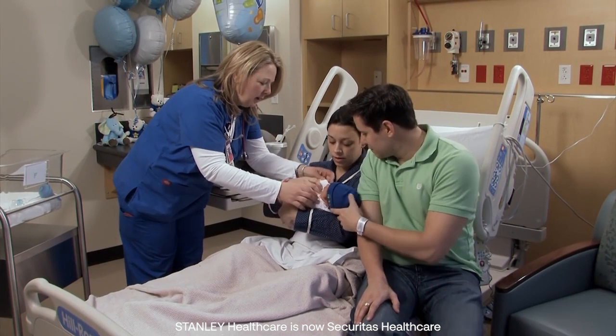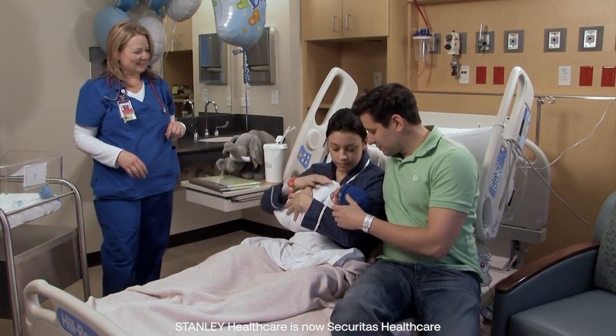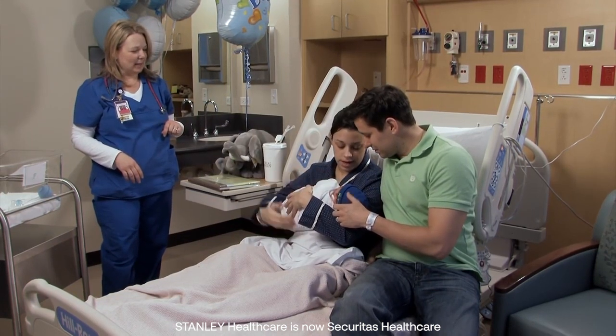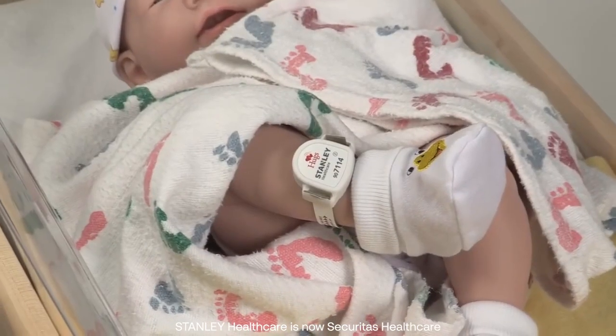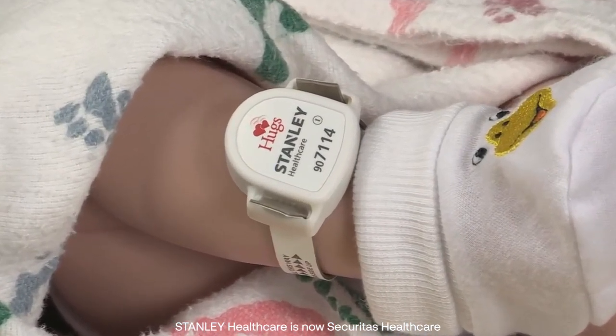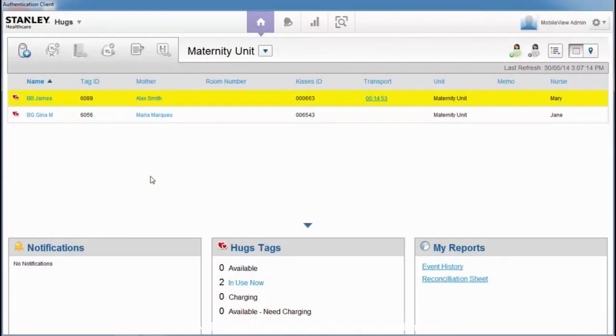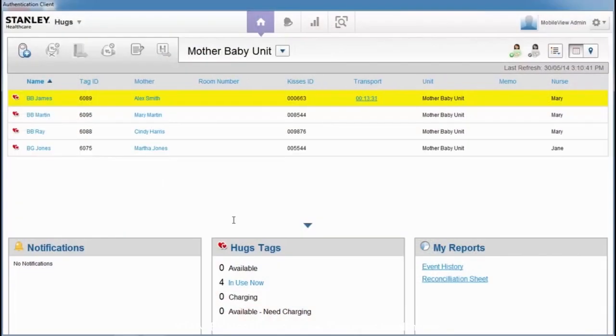The next generation of Hugs, built on the real-time locating platform, raises infant security to even greater heights by extending infant protection hospital-wide. It all starts with a unique Hugs tag. This tiny Wi-Fi device is attached to the infant with a soft, tamper-detecting band. Protection can start right in the delivery room because the Hugs tag enrolls automatically in the system when the band is applied.